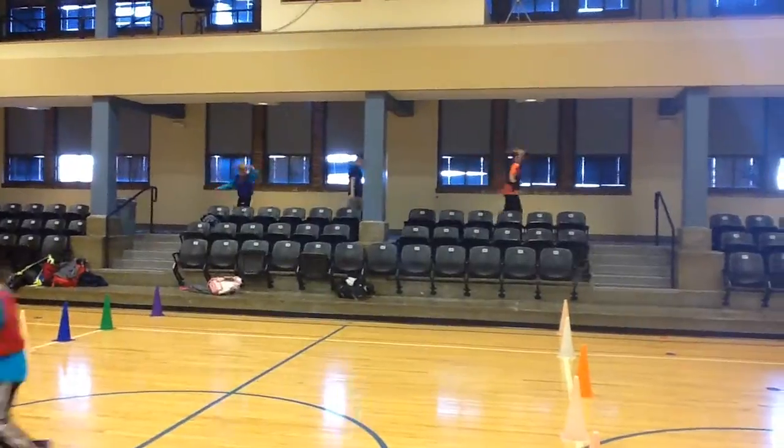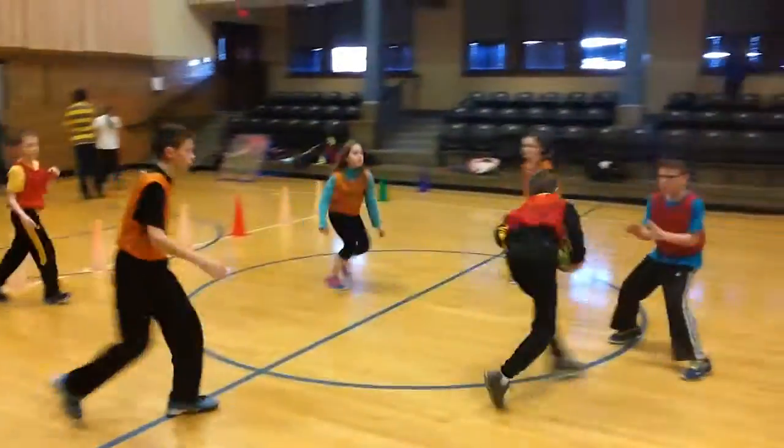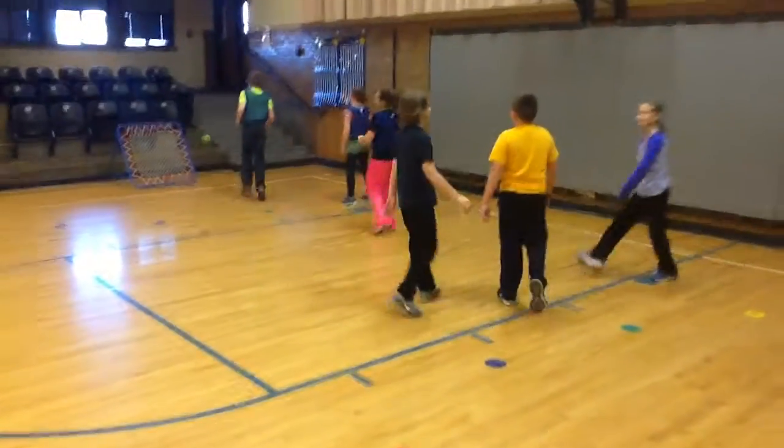We have one group up there on the carpet doing some agility ladder skills. We have a game in the middle with five passes — I shared a video of that earlier. We have a game of juke ball going on over there, and another game of juke ball going on over here.